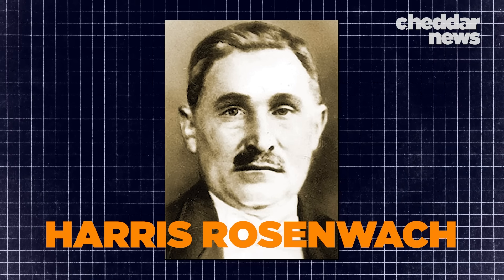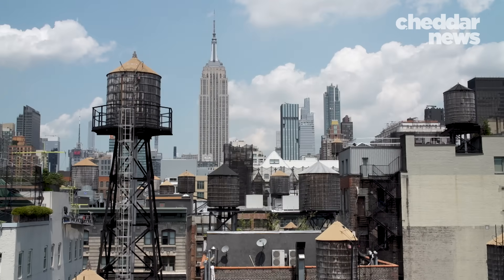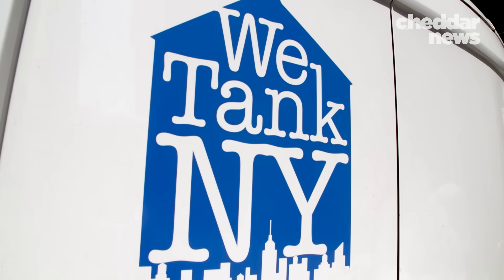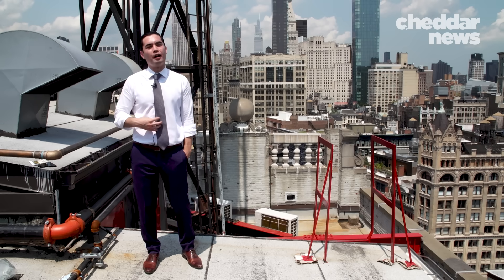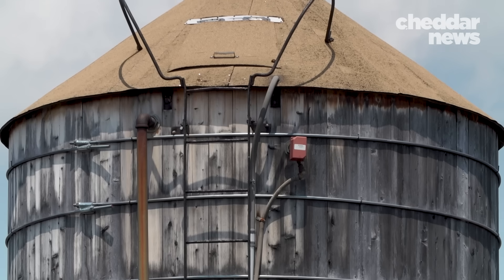My great-grandfather Harris Rosenwock bought a barrel company in the 1800s and converted it into the Rosenwock Tank Company, which is the company you see today. From that point on, it's been passed down from father to son. My father always said without water tanks and Rosenwock, New York City would go dry.